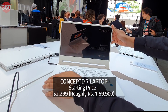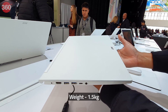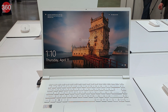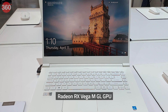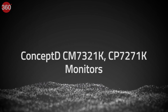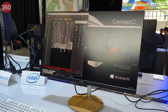The Concept D7 starts at $2,299. Finally, the Concept D5 is an even slimmer and lighter professional laptop, measuring 16.9 mm in thickness and weighing around 1.5 kilograms. It uses magnesium alloy for the lid and palm rest areas, features narrow display bezels, and packs decently powerful internals such as the 8th-generation Intel Core i7 processor with Radeon RX Vega MGL graphics. The Concept D5 starts at $1,699.